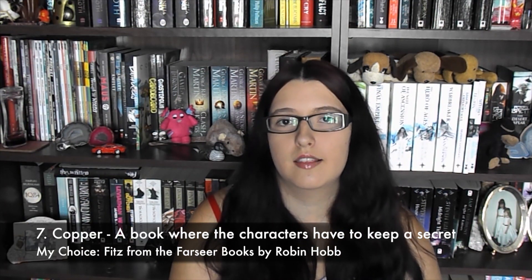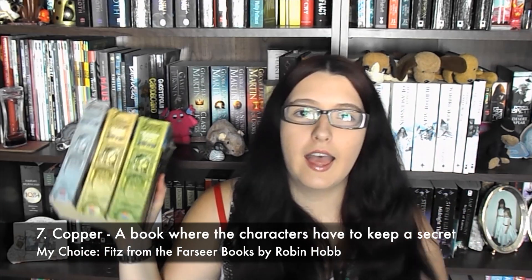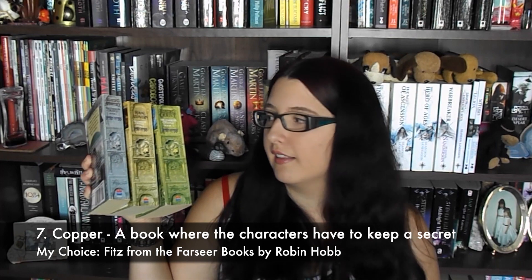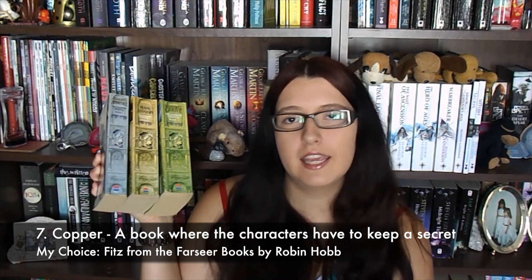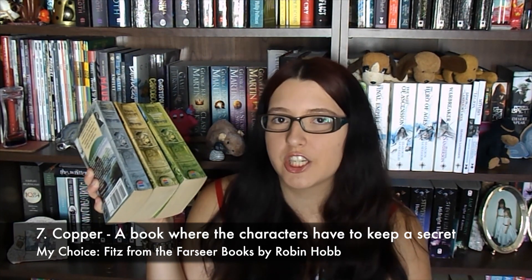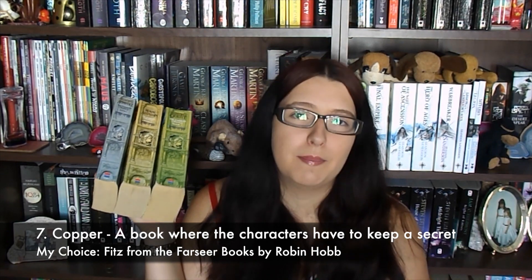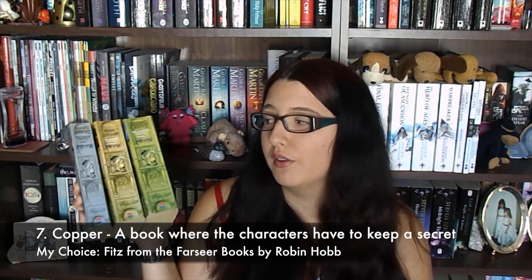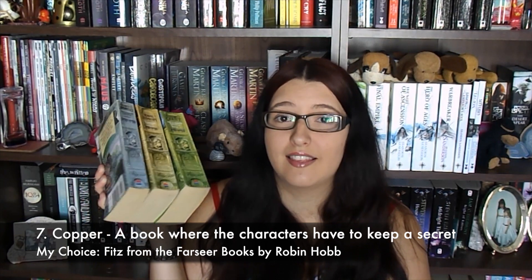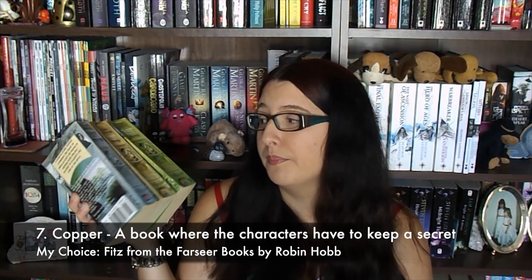Number seven is Copper — name a character or book where a character has to keep a secret, otherwise something terrible is going to happen. For this I chose the Farseer books, which are the first books in the Elderlings series by Robin Hobb — a good place to begin. In the first one, Assassin's Apprentice, we find out that the main character Fitz has a magic called the Wit, which lets him talk to animals. It is a very feared power — people in this world think it's cursed — so he has to keep it a secret throughout all of these books, otherwise he'll probably get killed for it.